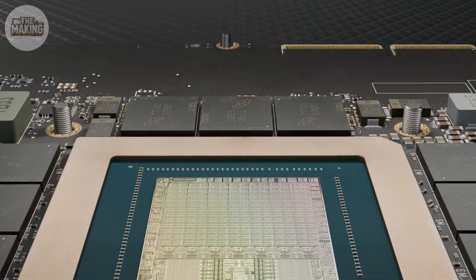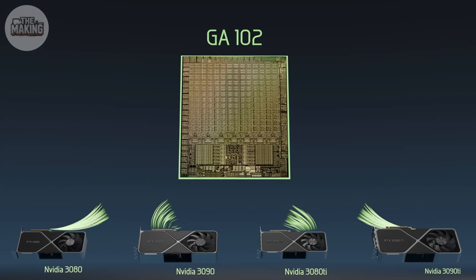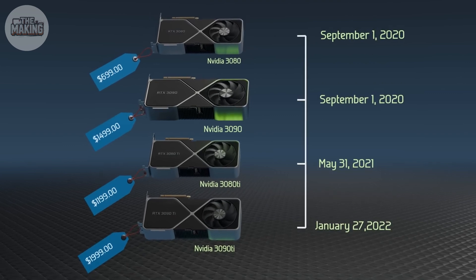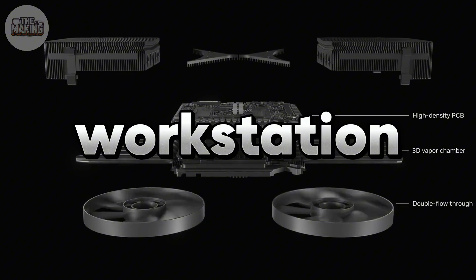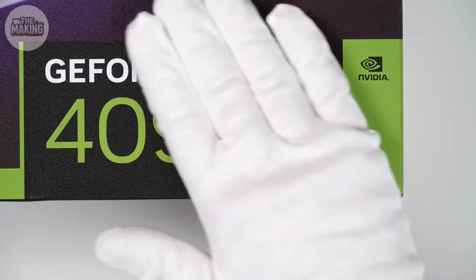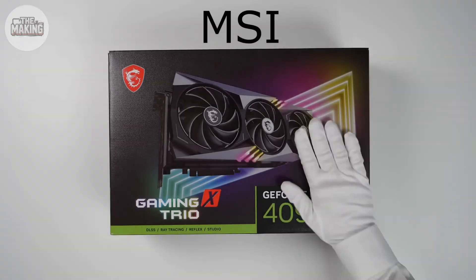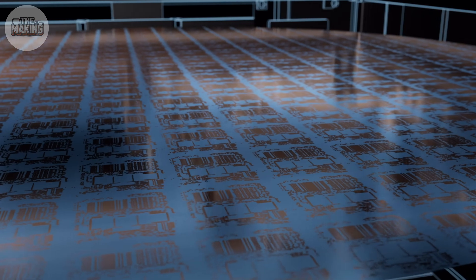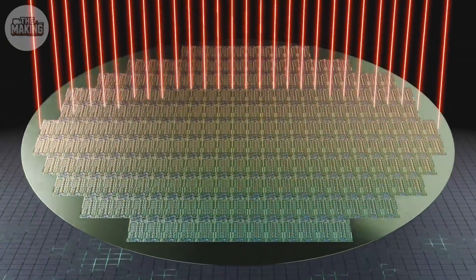Let's rewind. One wafer, one chip design — but depending on factory testing, that chip might become a 4080, a 4090, or a $4,000 workstation GPU. That's called binning. Here's the thing most people don't know: many chips that could run as flagship products get intentionally labeled as budget models. Same silicon, different software configuration.